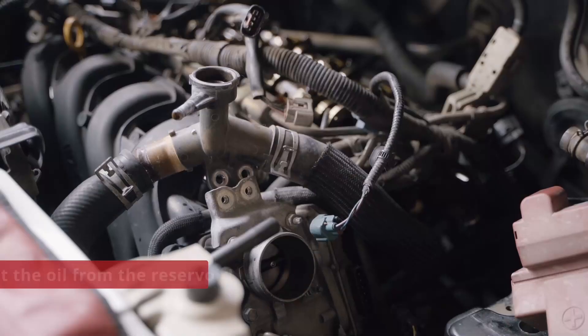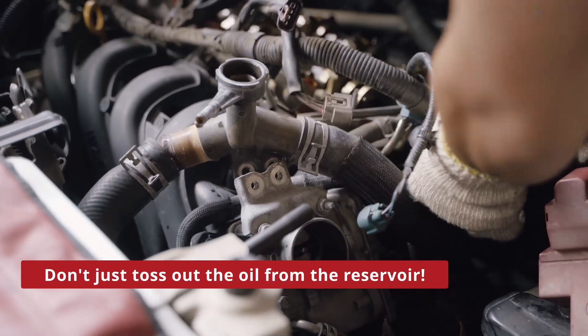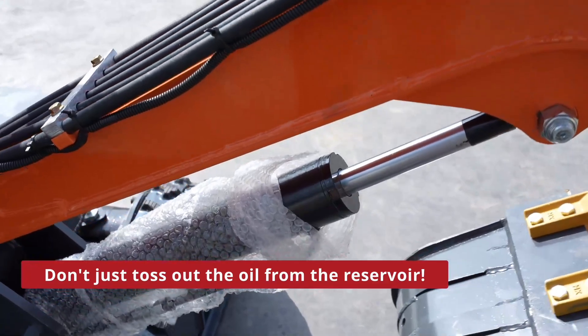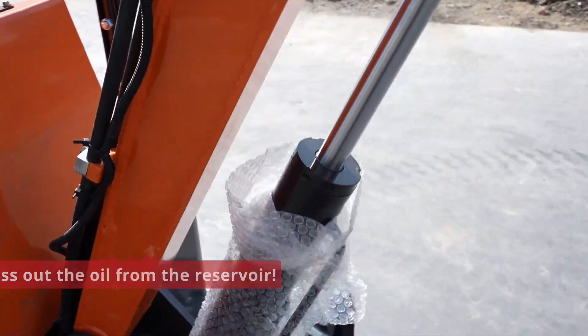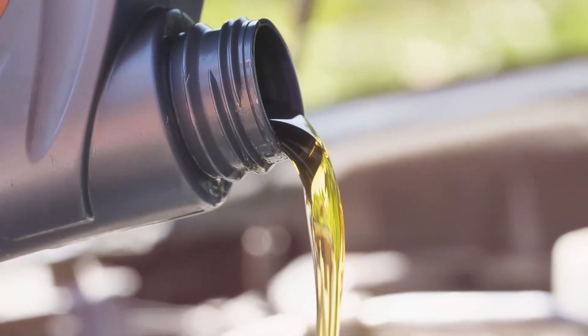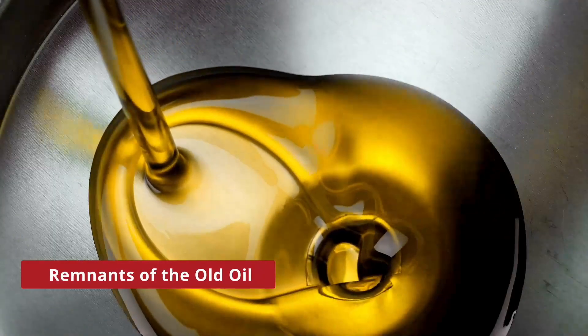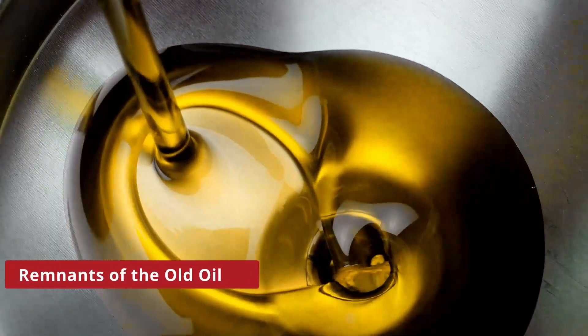Here's the deal. Don't just toss all the oil from the reservoir. When you drain it, a significant amount of oil still lingers in the system. When fresh oil enters, it gets contaminated by the remnants of old oil, compromising its cleanliness. That's not what we want.